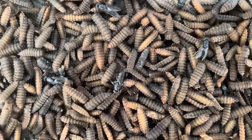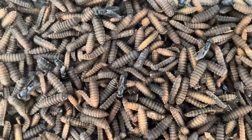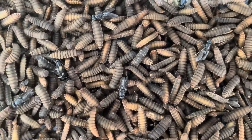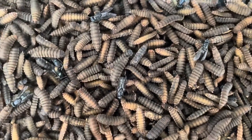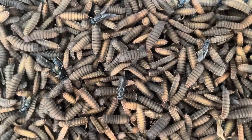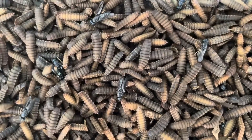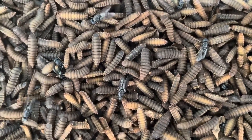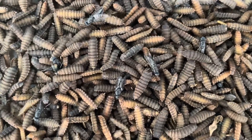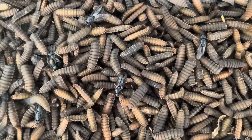Introduction to the black soldier fly's role in farming. Black soldier flies have become essential to many farmers due to their ability to rapidly break down organic material and convert it into highly nutritious larvae that can be used as animal feed. These flies are unlike the typical houseflies many people are familiar with — black soldier flies are non-pestilent and play an indispensable role in recycling organic waste into usable biomass. In recent years, BSF larvae have gained recognition as a sustainable source of protein, capable of supplementing or even replacing conventional animal feed.